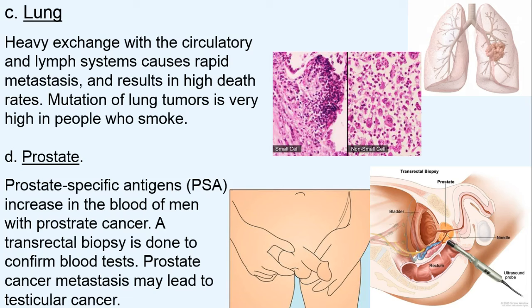Prostate cancer is why men get their PSA — prostate specific antigens — tested. These are indicators, but they're not always trustworthy. We can follow up a positive PSA reading with a transrectal biopsy to confirm the blood test before removing any prostate tissue. The prostate is so close to the testicles that we worry about cancer migrating and metastasizing to become testicular cancer.